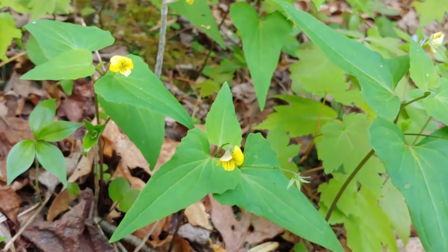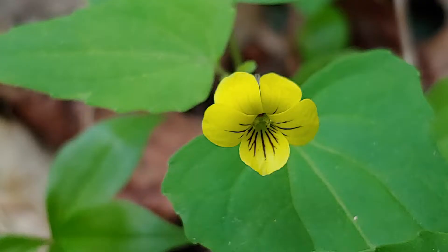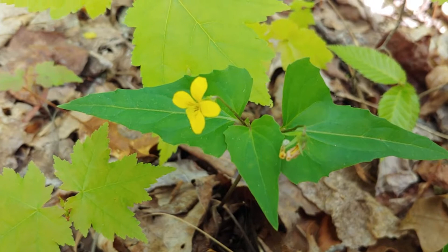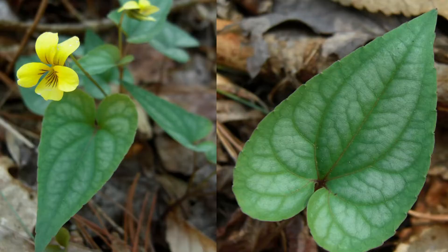The flower is a spectacular yellow. The leaves of the halberd-leaved violet growing here are a very smooth, consistent green. But in other places, you'll see these leaves variegated — variegated with silver markings — and they're absolutely beautiful in that state as well. The flowers are this brilliant yellow.